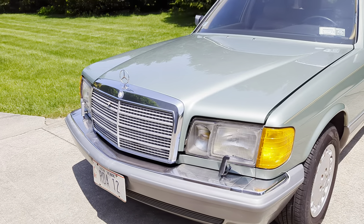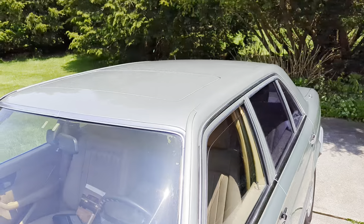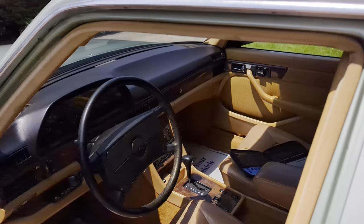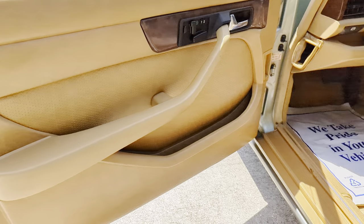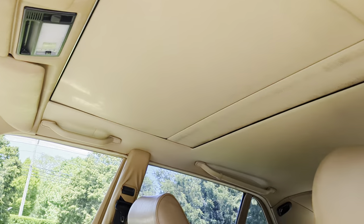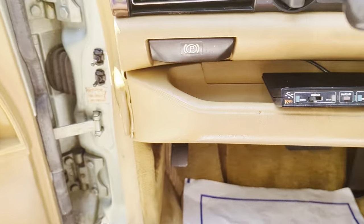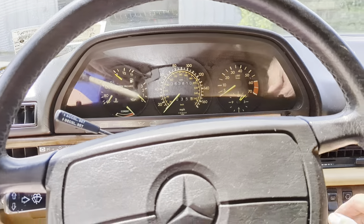5.6 liter V8 under the hood. Big moonroof too. Very well appointed, riddle with options. The original owner's manuals and brochure as well. Nice monster moonroof. It's old school K40 radar. It's 63,610 miles.